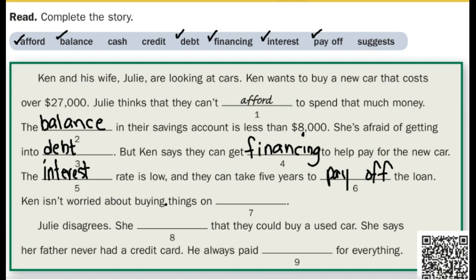Ken isn't worried about buying things on credit. Julie disagrees. She suggests that they could buy a used car. She says her father never had a credit card. He always paid for everything in cash.